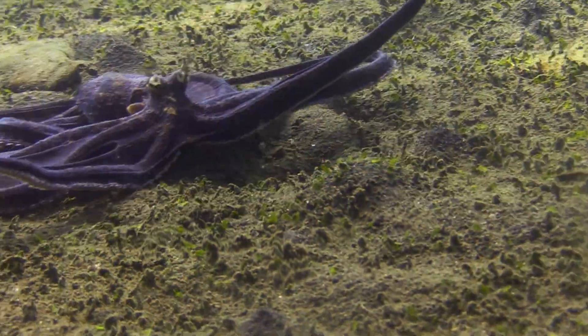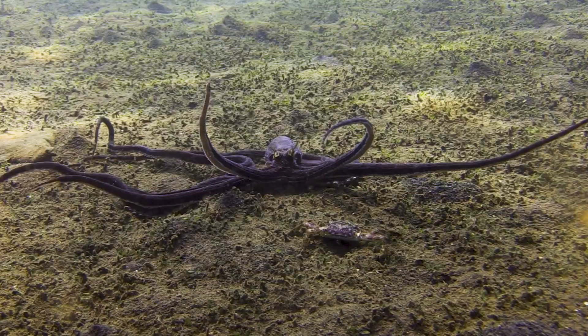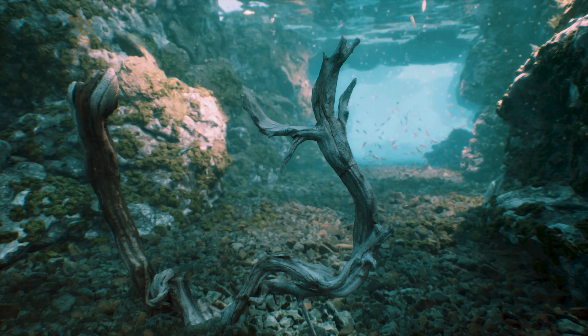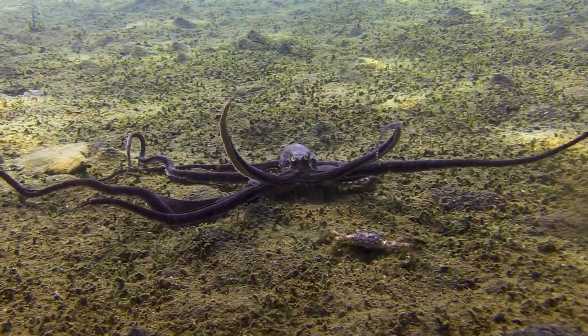The normally zebra-striped mimic changes colour to dark brown and makes its arms thin. It's not clear exactly what it's copying, but maybe a non-threatening sea cucumber or even old waterlogged branches. Either way, the crab doesn't seem to react even though it's looking right at the octopus.